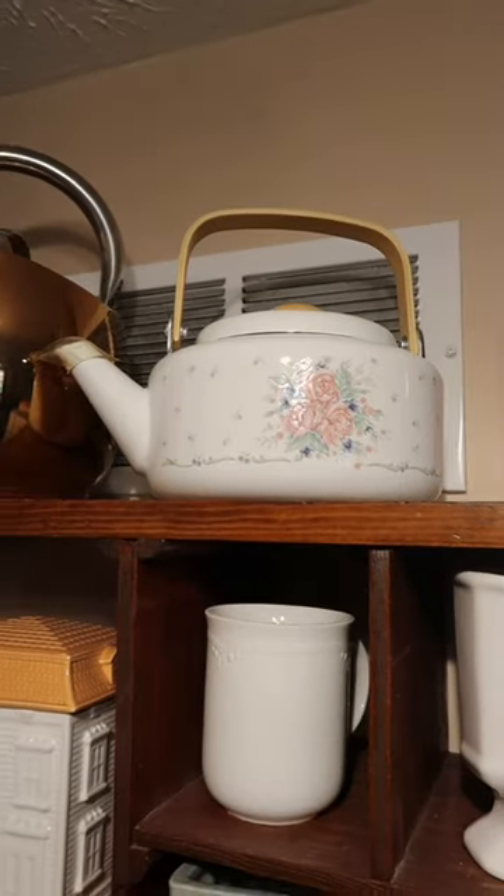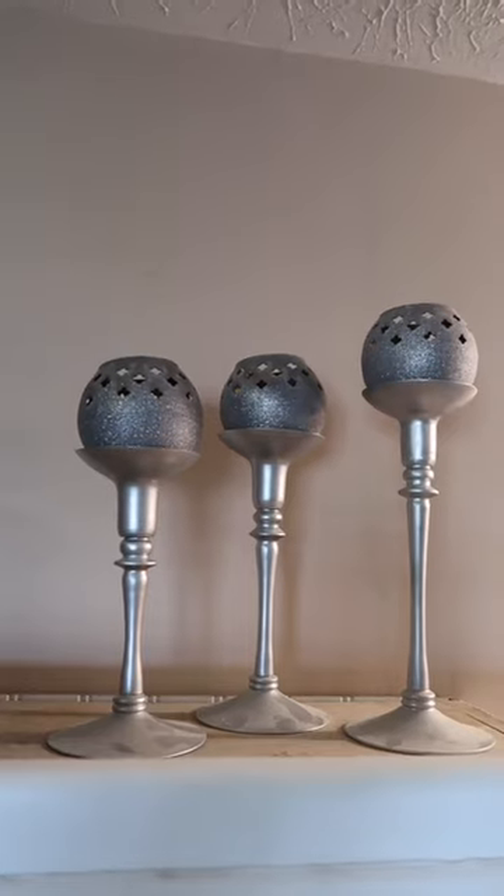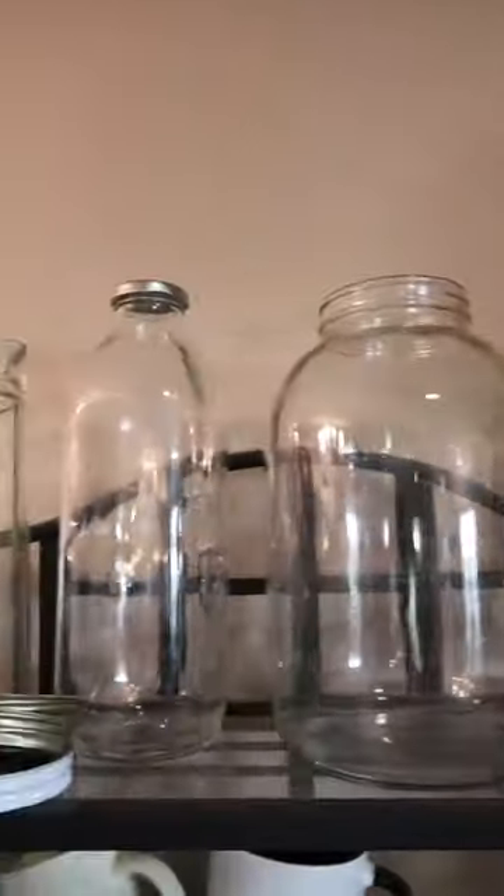A cookie jar that looks like a Victorian house, this eclectic collection of white mugs, a cute teapot with a rose motif and wooden handle, this gray vase, and these candle holders, an entire collection of mason jars for any and all occasions.